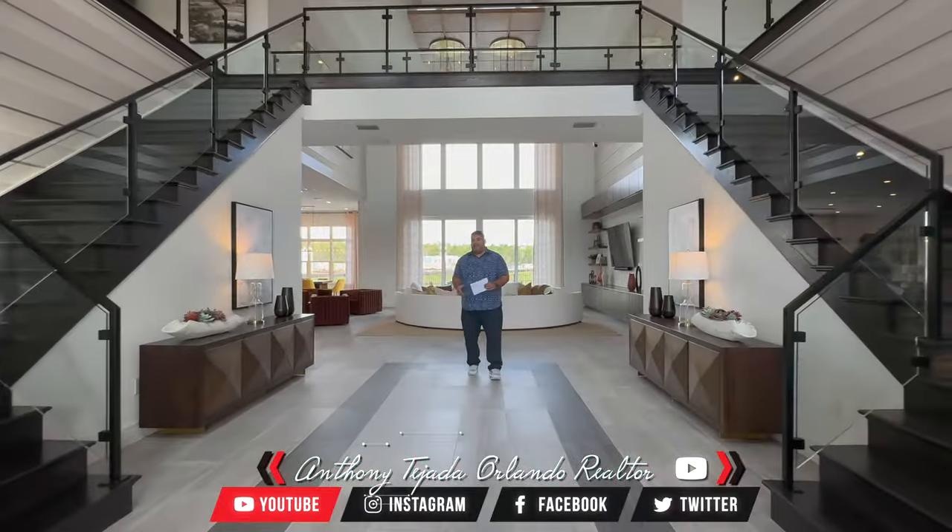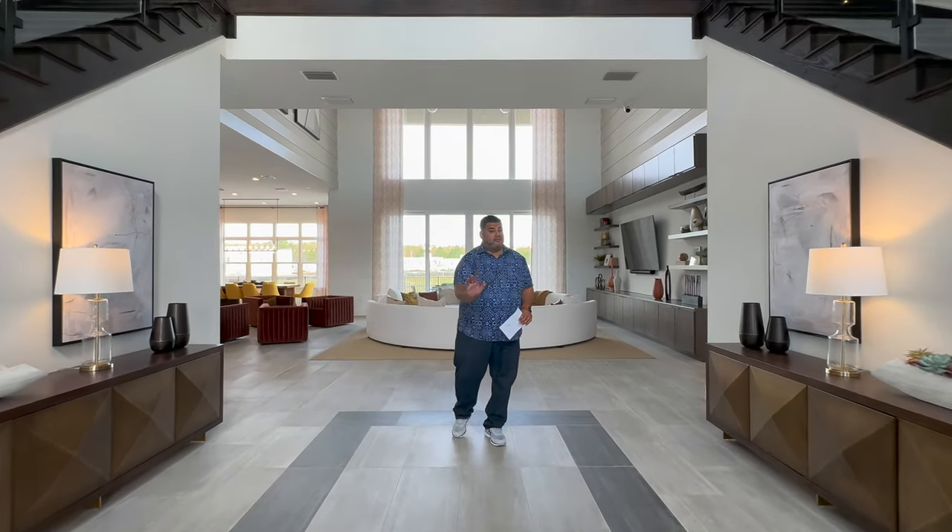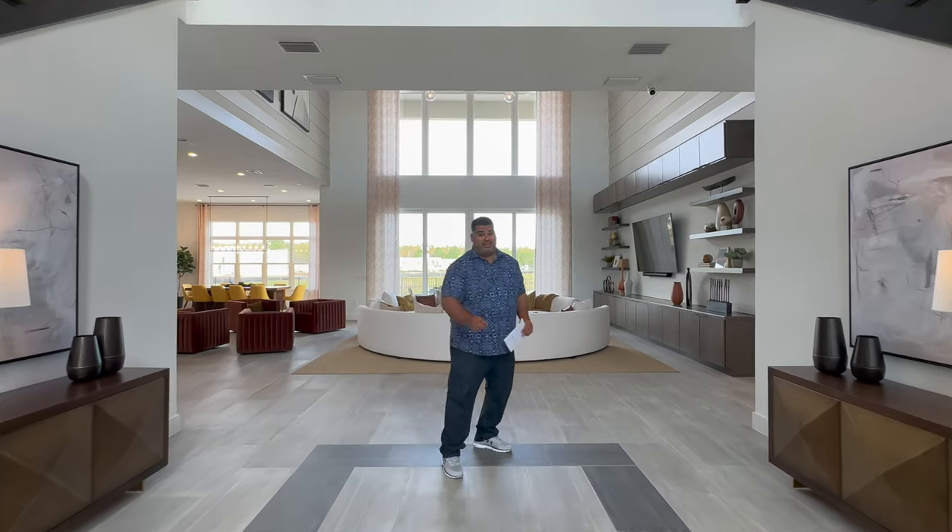Hey guys, do you want to live in a gorgeous home in the heart of Lake Nona? Well enough talk — look at some of this B-roll and let's get right to it.